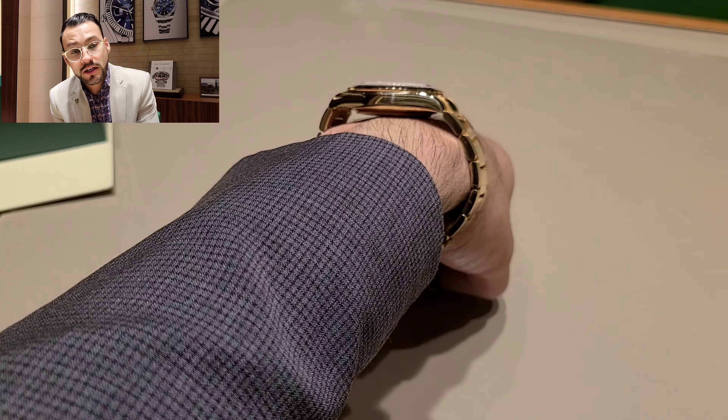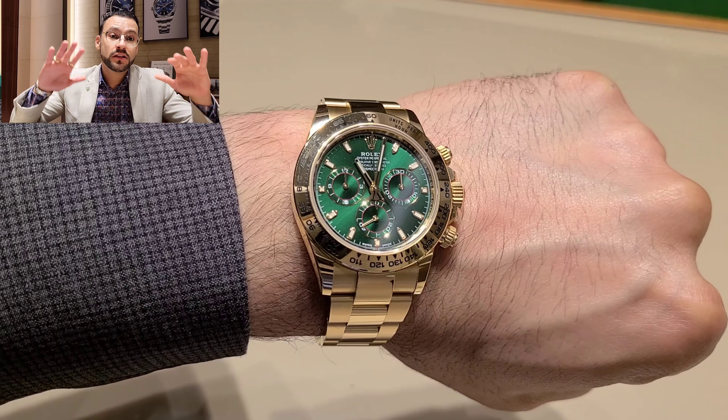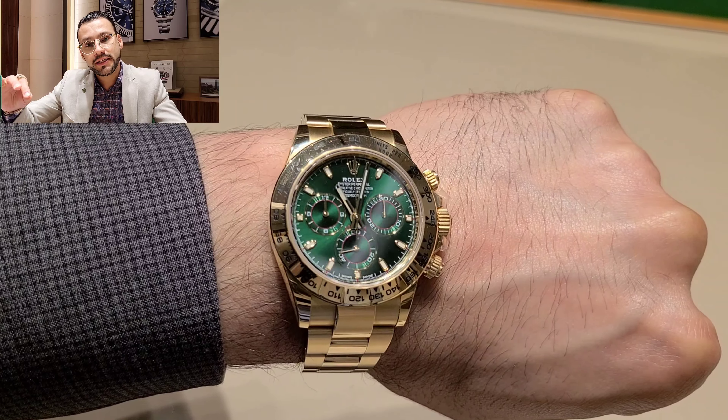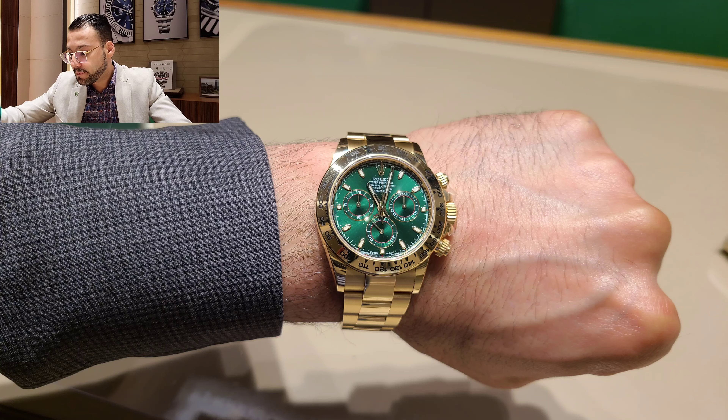Thank you very much to my friend for letting me review the watch. Before you guys call me — this is not a watch on sale, this is not stock from my store, and I didn't sell it from the store. So please don't get crazy. This is one of my friend's collector watches — he always lends me some of his pieces so I can record them. Very cool watch. I also saw a picture of someone who changed the bracelet to a green rubber, which looks nice but I would never do that on a gold piece.